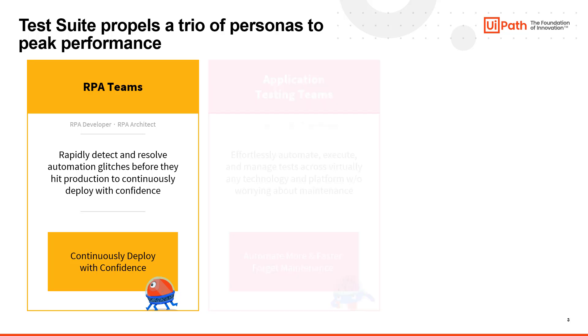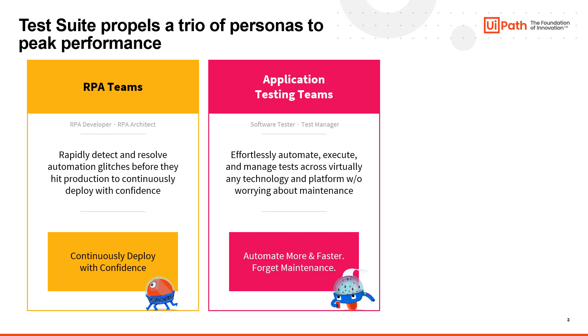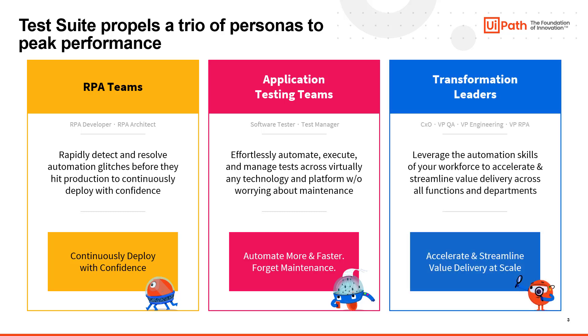TestSuite can be used by application QA teams to perform functional integration and end-to-end testing of both the UI and API of applications. Lastly, TestSuite can be used by transformation leaders to accelerate and streamline product delivery of critical projects, like cloud migration where data extraction, reconciliation, and validation are critical.